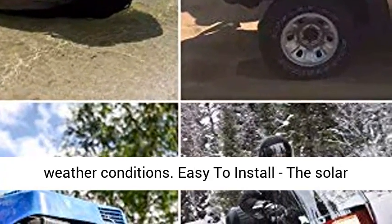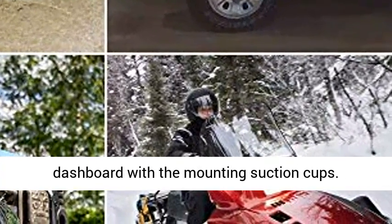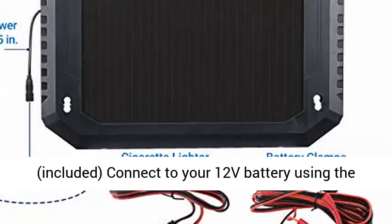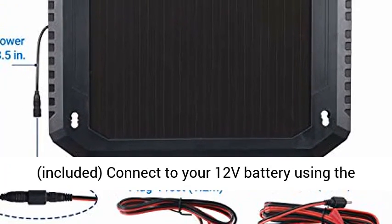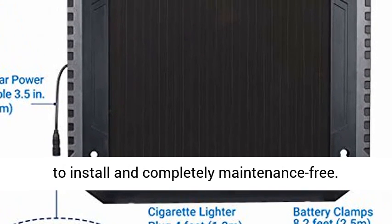Easy to install. The solar panel is easy to mount on the windshield or dashboard with the mounting suction cups included. Connect to your 12V battery using the battery clamps included and let it charge. Easy to install and completely maintenance-free.